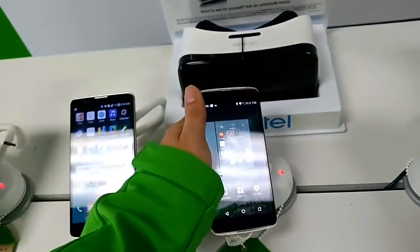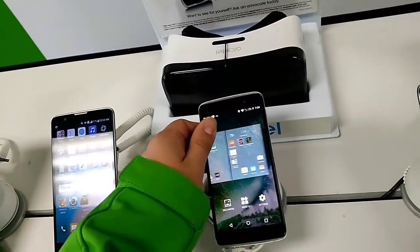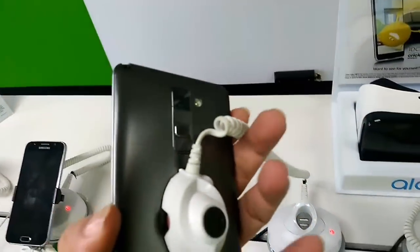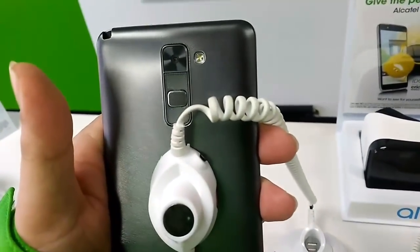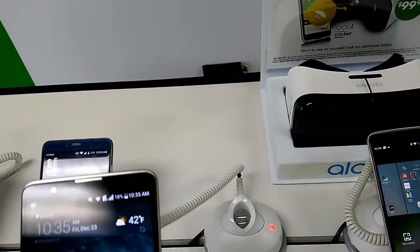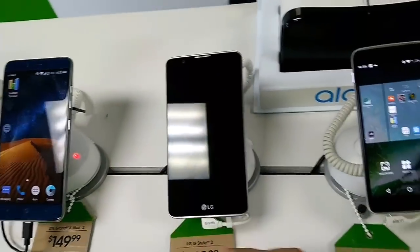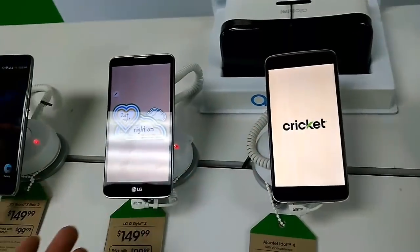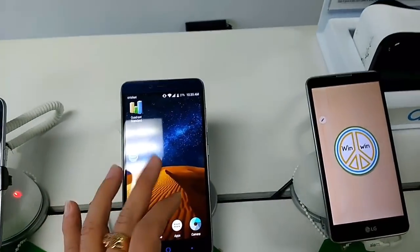When you pick up the Alcatel Idol 4 and get that cold feel in your hands, a lot of people love that — it's considered a more premium design. On the LG Stylo 2 you have a plastic build that's at least grippy, with buttons on the back that a lot of people like. Both the LG Stylo 2 and the Alcatel Idol 4 have a double tap to wake feature. The stylus on the LG Stylo 2 is very thin and sleek.